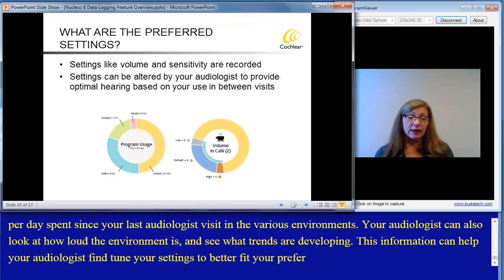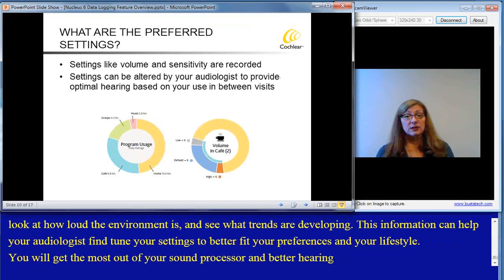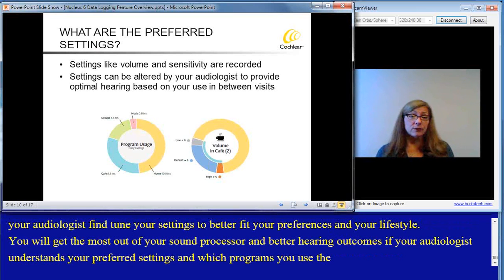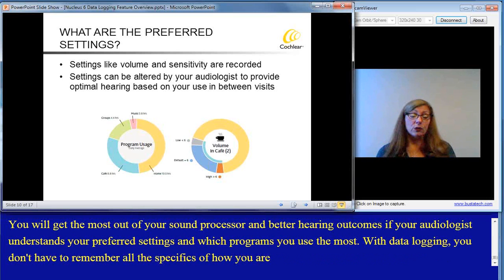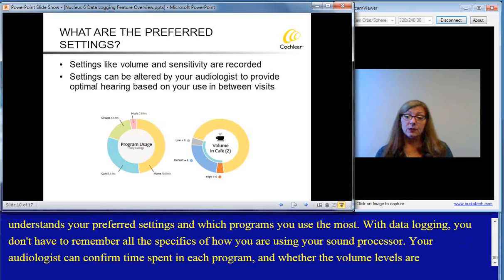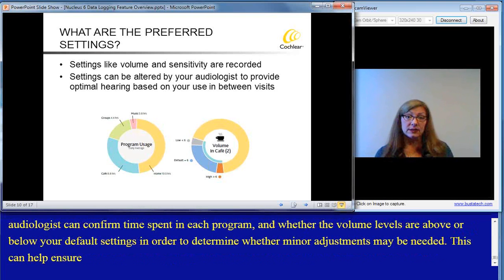You will get the most out of your sound processor and better hearing outcomes if your audiologist understands your preferred settings and which programs you use the most. With data logging, you don't have to remember all the specifics of how you're using your sound processor. Your audiologist can confirm time spent in each program and whether the volume levels are above or below your default settings in order to determine whether minor adjustments may be needed. This can help ensure that you hear more comfortably in challenging listening situations.